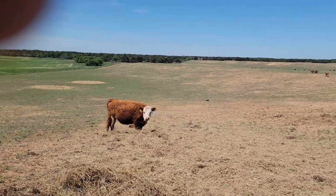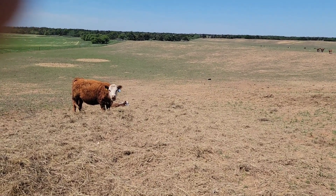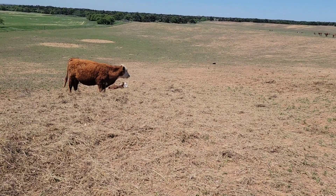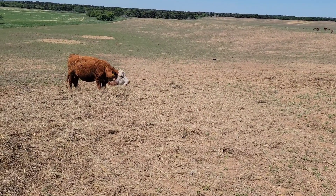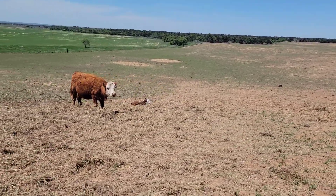See that new black calf? He's at the bottom of the hill headed down. Cardinals is stuffing her face — she's bred to Yankee, a white Aberdeen bull. She is 25% Aberdeen herself.